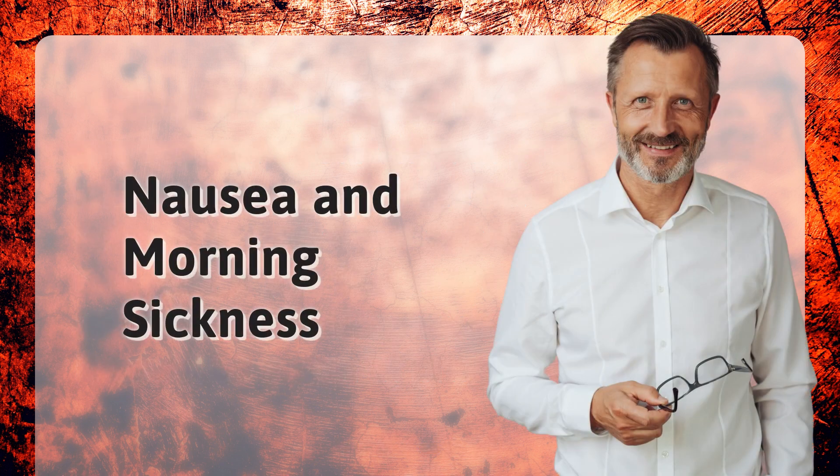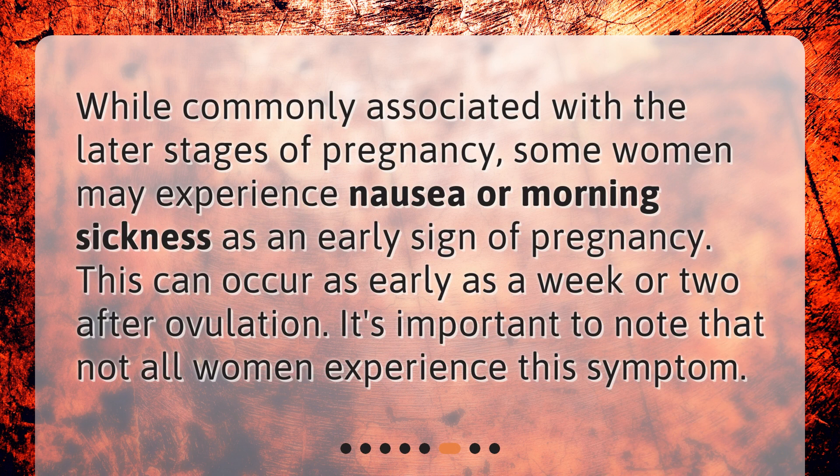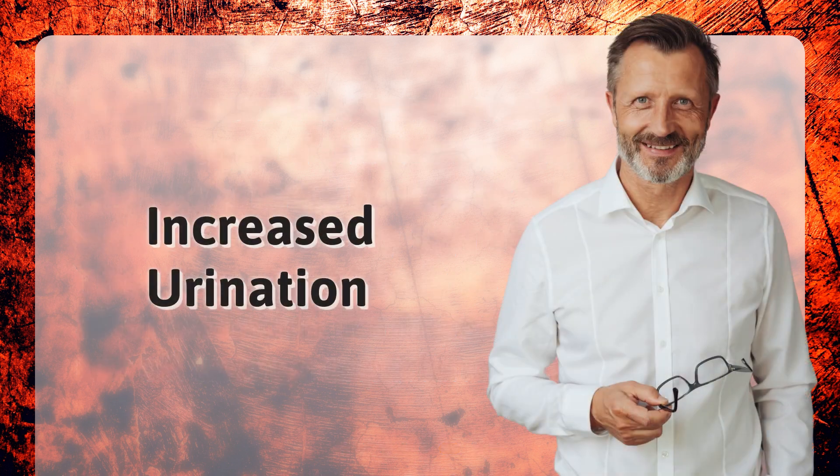Nausea and morning sickness. While commonly associated with the later stages of pregnancy, some women may experience nausea or morning sickness as an early sign of pregnancy. This can occur as early as a week or two after ovulation. It's important to note that not all women experience this symptom.